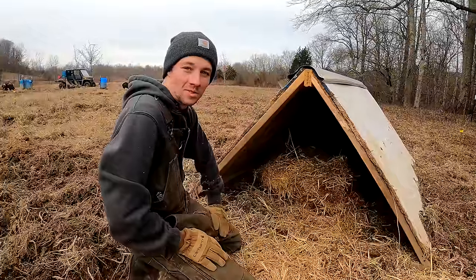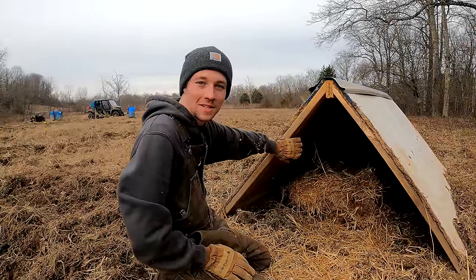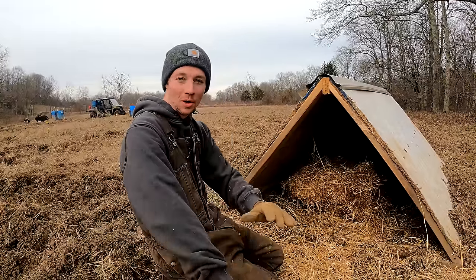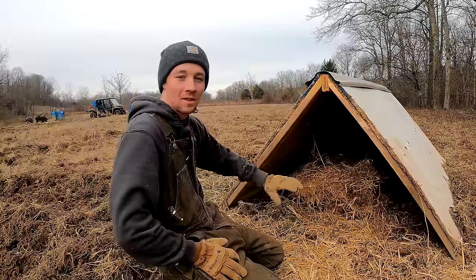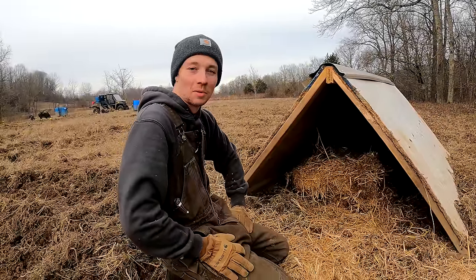These pigs are going to be extremely warm in these huts. Idaho Pasture Pig Registry recommends we use these, and they use them on their farm in Wisconsin when it's super cold and there's tons of snow, so they'll be just fine out here. And then we have the straw we're adding to warm them up a little bit.